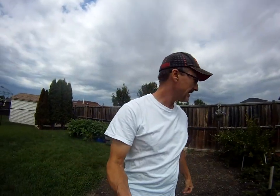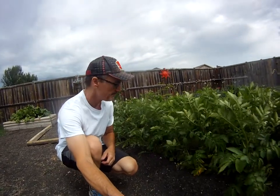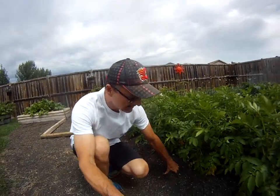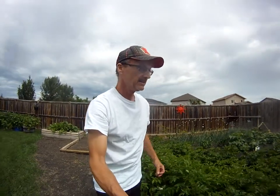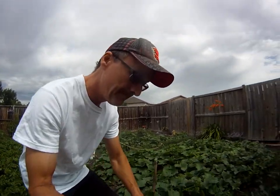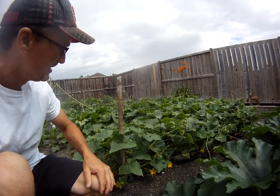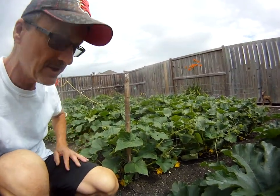So strawberries are done — that's okay. Potatoes are coming up quite nicely. I'll have to dig around inside there and see what's going on. Cucumbers — I put up a fence. Got a fence up here. They're coming up huge. We've got little cucumbers all the way around.